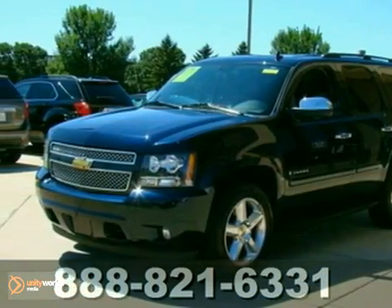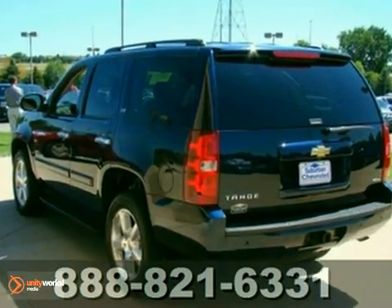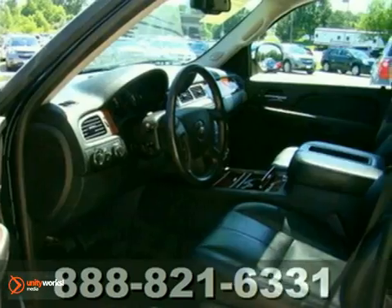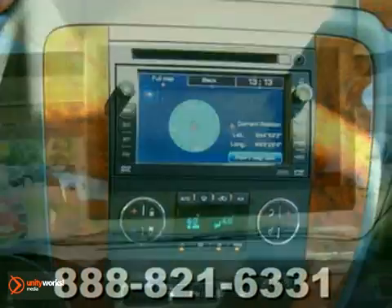Here's the 2008 Chevrolet Tahoe LTZ. This vehicle has a lot to offer, including a DVD entertainment system, heated front and rear leather seats, and a navigation system. It also features a built-in garage door opener, OnStar system, and parking assist.